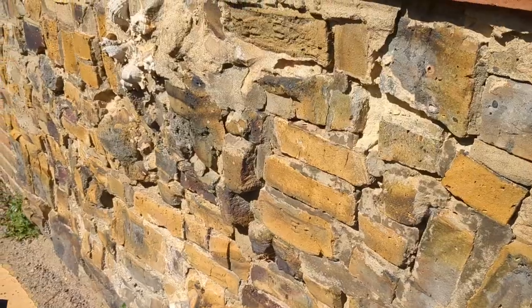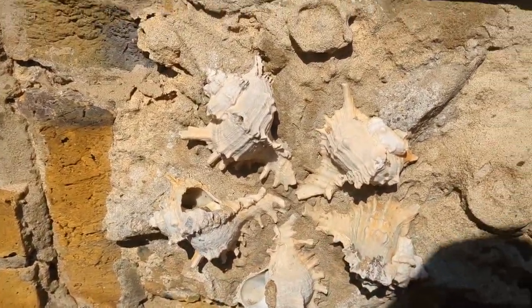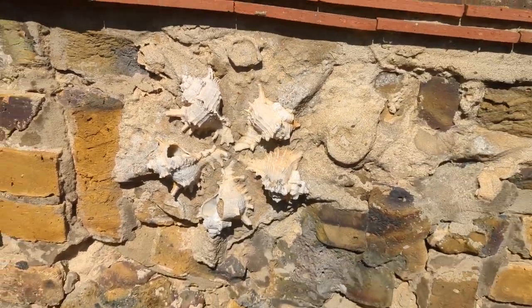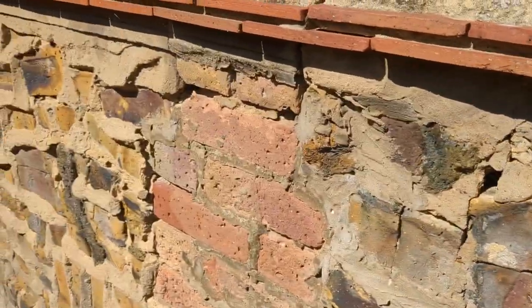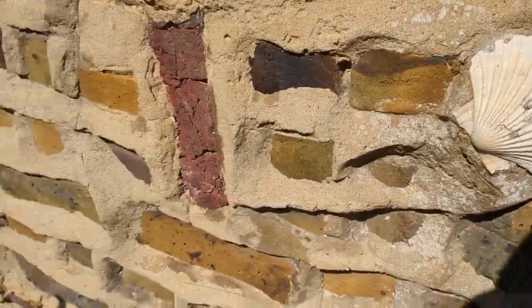Where we're walking they've put shells into this wall - it's actually really pretty. So every now and again there's a couple of shells, one there and one there.